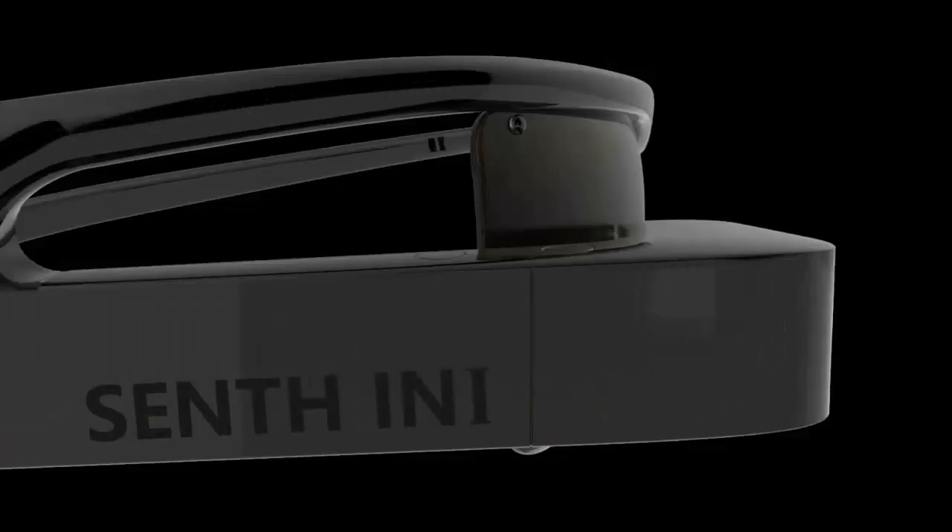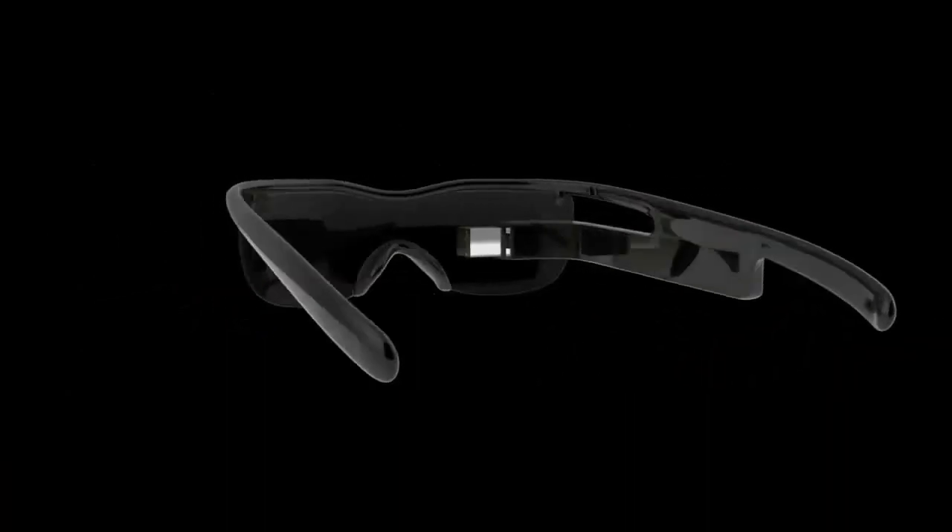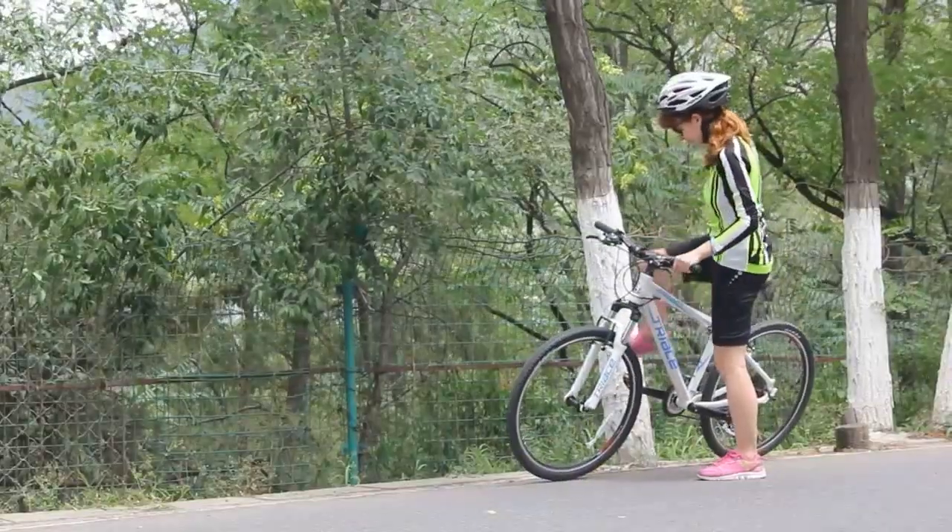Hello, I'm the founder of the start-up company InSense. I want to combine AR glasses with cycling sports to make your journey more exciting. With Sense in One, we capture beautiful moments, view maps, and learn real-time cycling status without any stop. Everything happens on the bike.